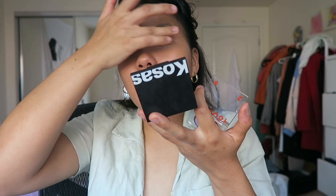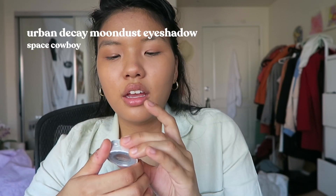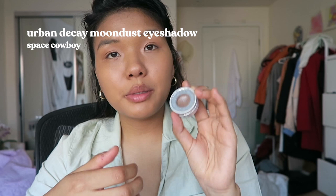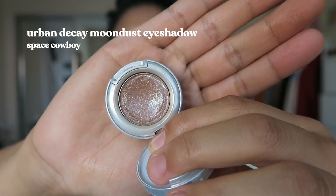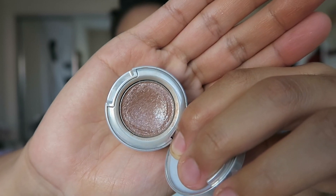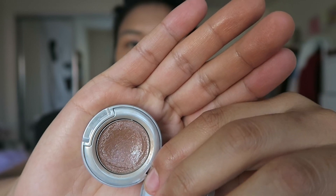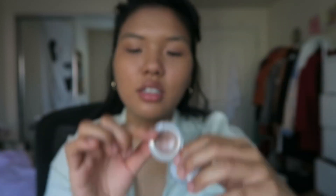You can also add a primer if you'd like, but I kind of just use concealer as a primer. And now for some sparkle, because we all know I love sparkle — I'm gonna take the Urban Decay Moon Dust eyeshadow in Space Cowboy. It looks beautiful. I love it, it's so sheer, so you could really put it on top of any shadow and you'll get that extra sparkle. I'm gonna take this and put it on my lid now.